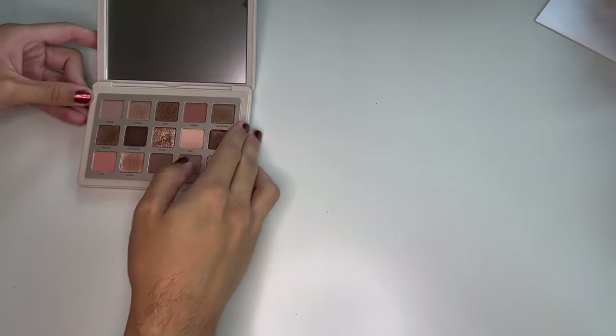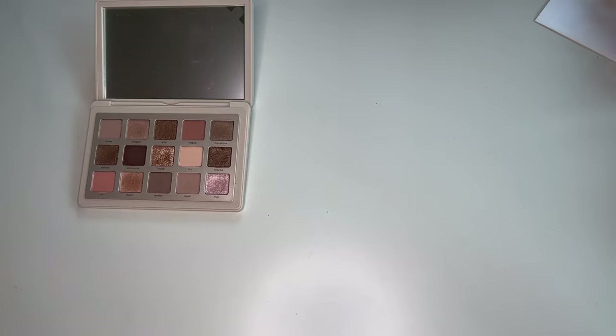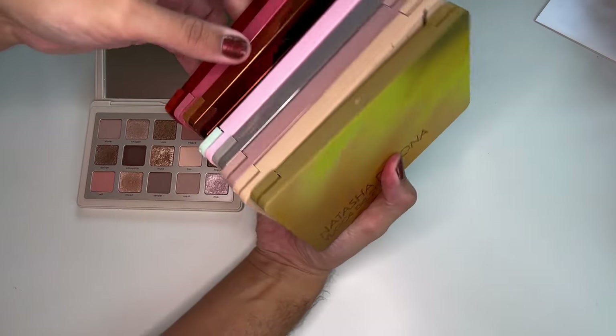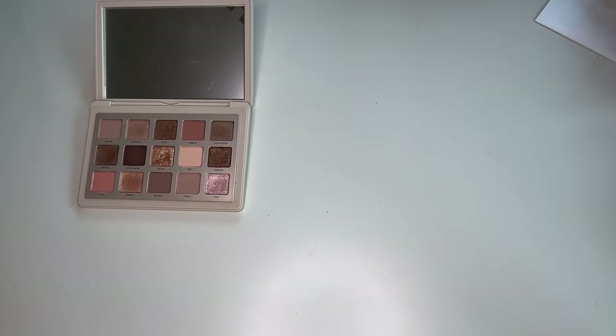I'm going to start with side-by-side comparisons to her other midi palettes so you can see them. We'll do some swatches of similar shades, then I'll show it next to some other Natasha Denona palettes, and then some other palettes and shadows with similar wet effects so we can see how they compare. I have almost all of the midis right here, so let's go through them one by one.